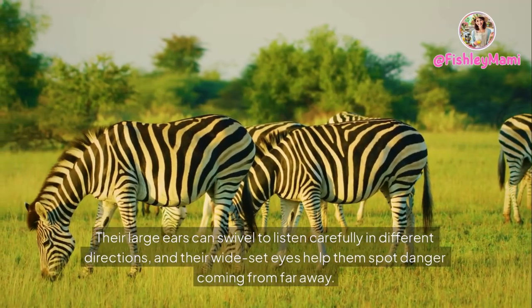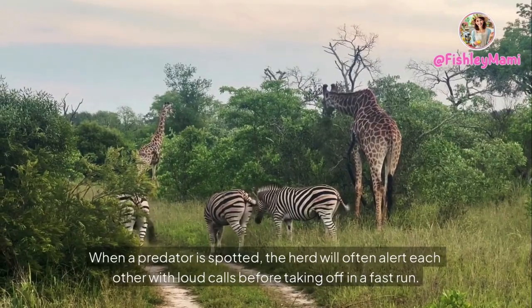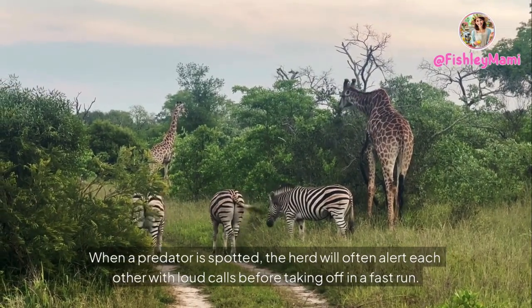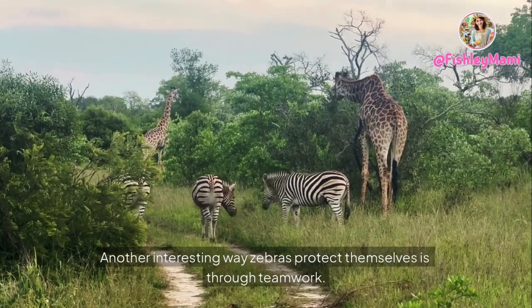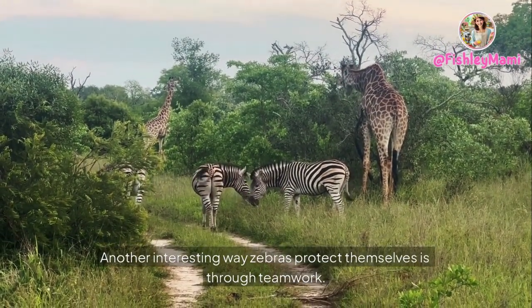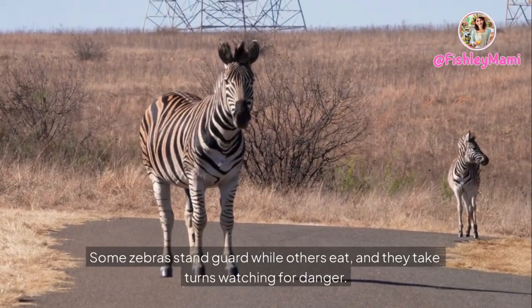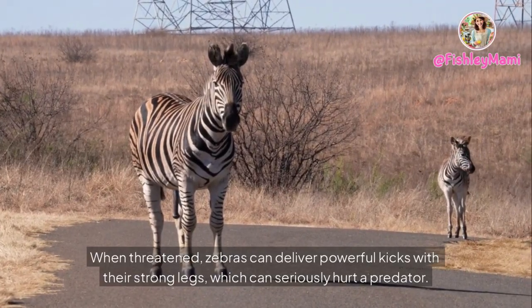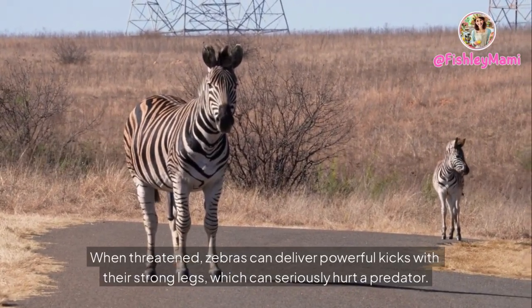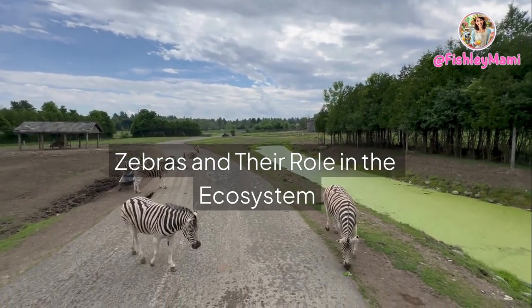Zebras also have strong senses — their large ears can swivel to listen carefully in different directions, and their wide-set eyes help them spot danger coming from far away. When a predator is spotted, the herd will alert each other with loud calls before taking off in a fast run. Zebras also protect themselves through teamwork: some stand guard while others eat, taking turns watching for danger. When threatened, zebras can deliver powerful kicks with their strong legs, which can seriously hurt a predator.